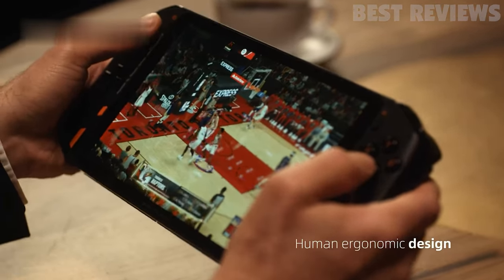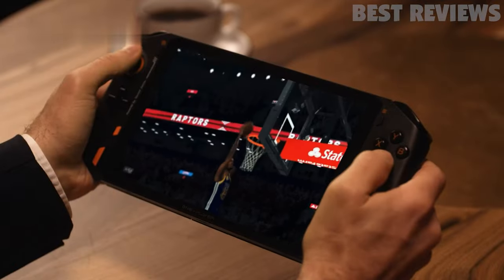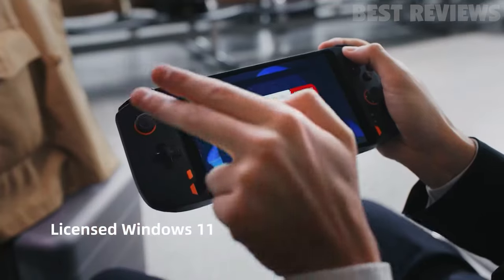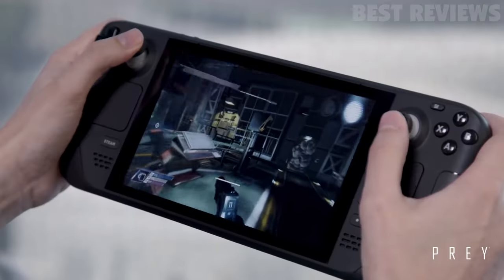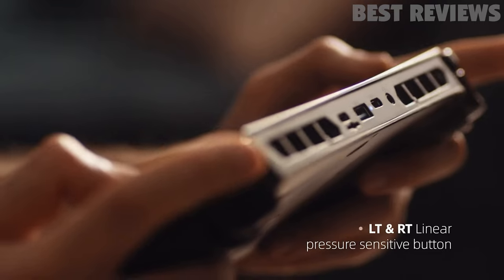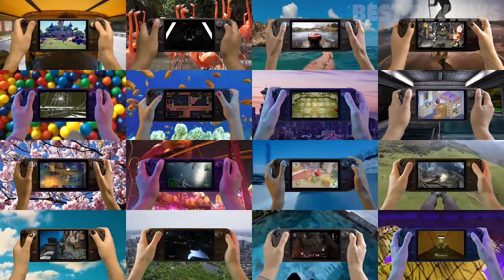In this video, we will be showcasing the 8 best PC gaming handhelds you can buy this year. These devices offer a wide range of options for every type of gamer. Whether you're a casual gamer or a hardcore enthusiast, there's something for everyone on this list. So sit back, grab your controller, and get ready to dive into the world of PC gaming on the go. Let's get started.